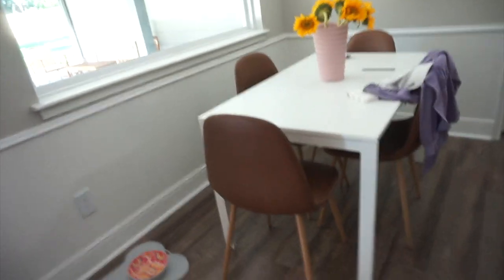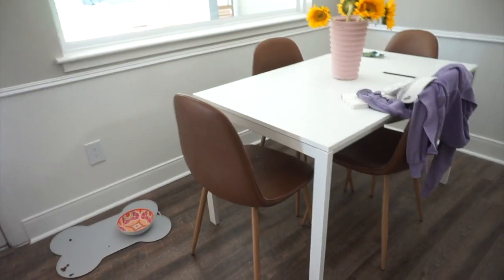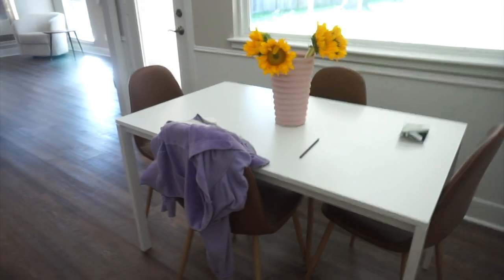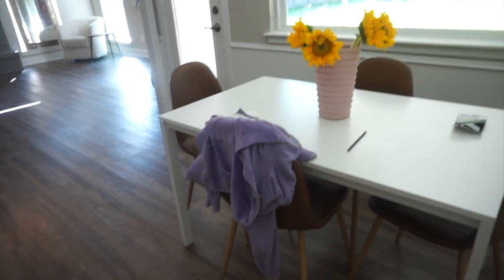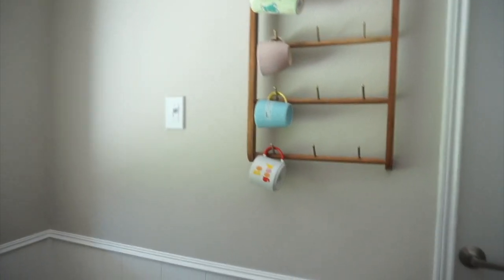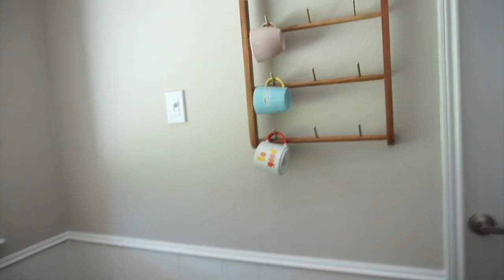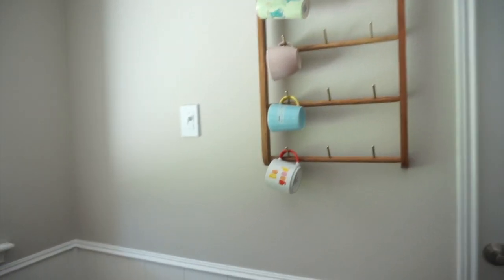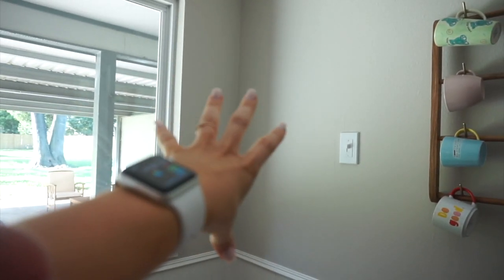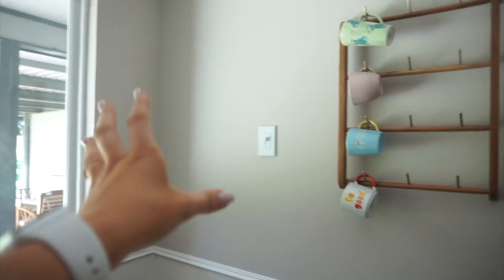These chairs used to be kind of our dining situation in the apartment but now I think they look pretty good here — I don't love it but I'm not going to change it right now. Please ignore that vase with those random sunflowers — it looks so bad. I decided to put this little thing from Target here. I also don't like that this space is super empty, so let me know if you have any suggestions.